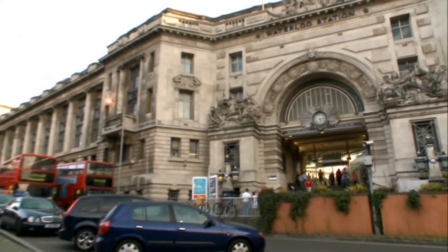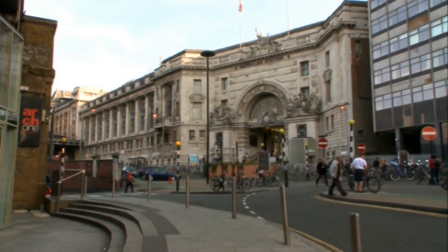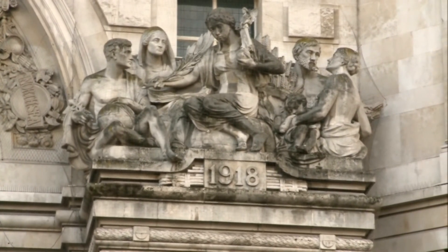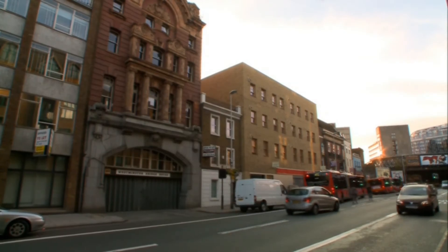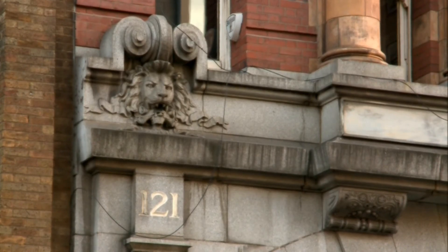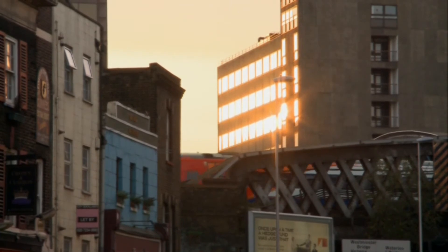Waterloo Station opened in 1848 and, after much remodelling, became the largest station in the UK, covering over 24 acres. Today's travellers are familiar with the Victory Arch, built from Portland stone to commemorate employees of the London and South Western Railway who lost their lives in the First World War. But there's a macabre part of the station that's been lost — platforms exclusively for the dead. Around the corner at 121 Westminster Bridge Road, you can still see the entrance to the London Necropolis Railway, the terminus for what railway workers called, with typical graveyard humour, the Stiffs Express.